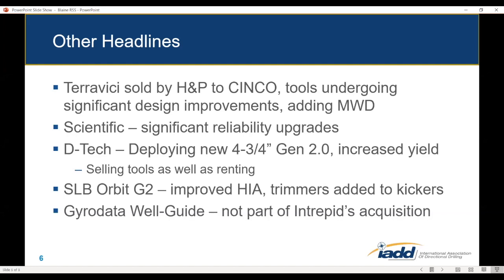We already covered the G2 a bit. Regarding the Java Data Well Guide, that was not included in Intrepid's acquisition of Java Data's directional drilling business, so it's unclear where that tool is going to end up.